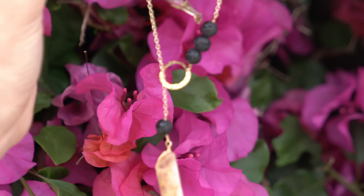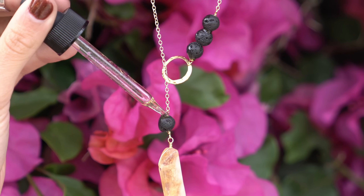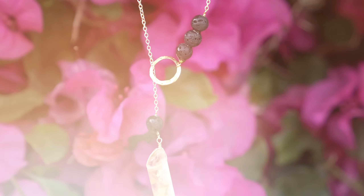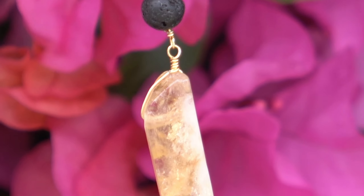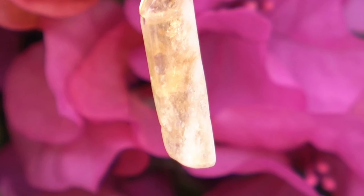Our aromatherapy necklace was the first piece in our collection. Essential oils have become increasingly popular as a self-care tool in recent years. Our aromatherapy necklaces are made with lava beads from volcanic rock that absorb essential oils and diffuse throughout the day. The lariat style of the necklace also allows the wearer to fidget with a stone and hold the crystal to mimic hand-holding.